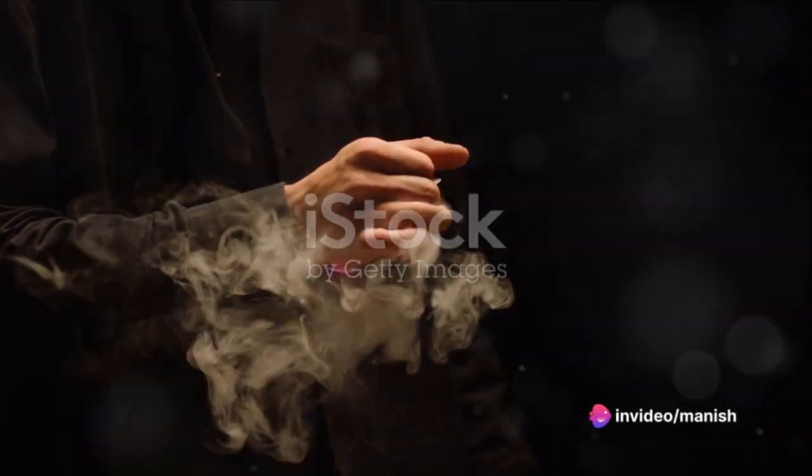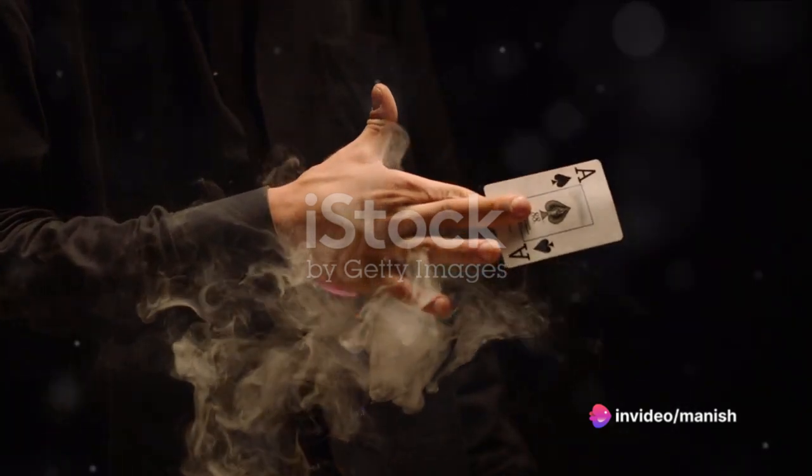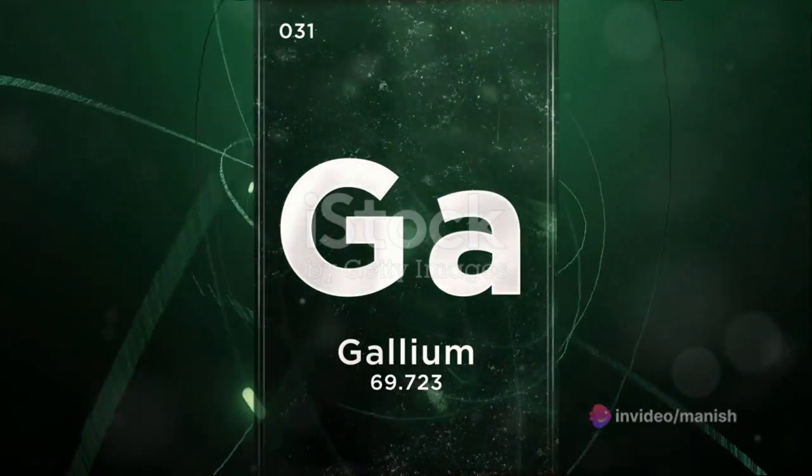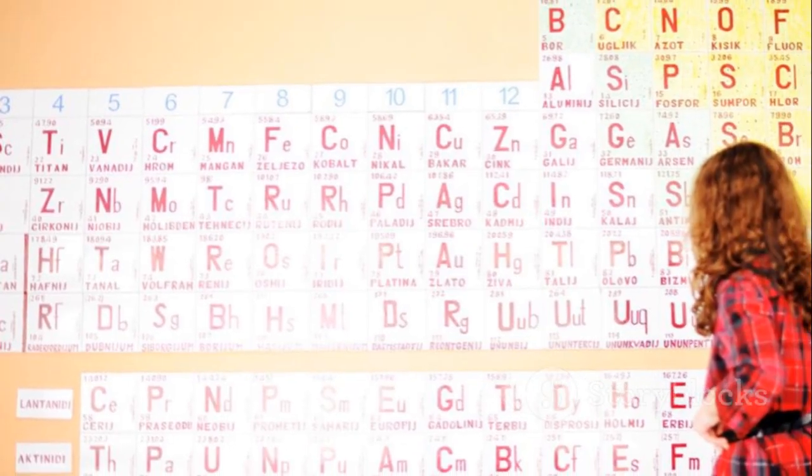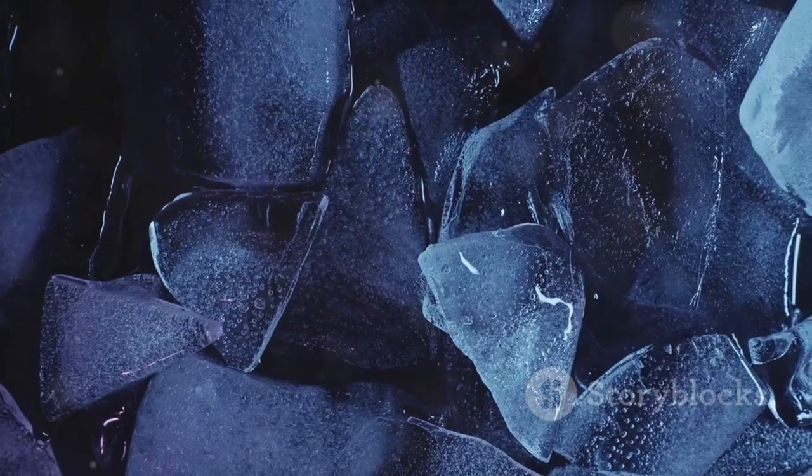Did you know there's a metal that can melt in your hand? It's not a trick question, and no, it doesn't involve any magic. The metal in question is gallium. Gallium is a fascinating element that exists on the borderlines of our everyday experiences. At room temperature, it appears as a solid.